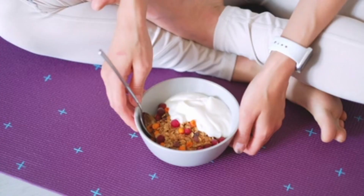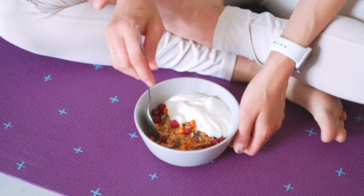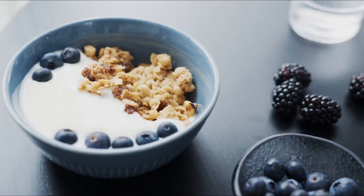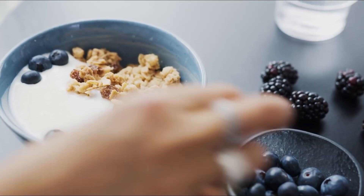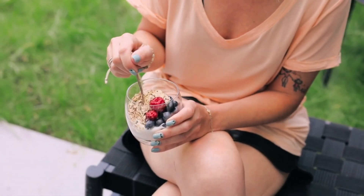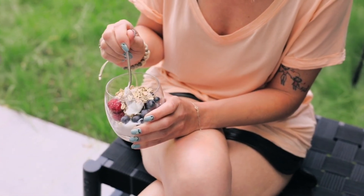Greek yogurt is a high-protein, low-carb dairy product that can be enjoyed as part of a keto diet. It's rich in probiotics, which are beneficial bacteria that support gut health and digestion. Opt for full-fat Greek yogurt with no added sugars to keep your carb intake low.